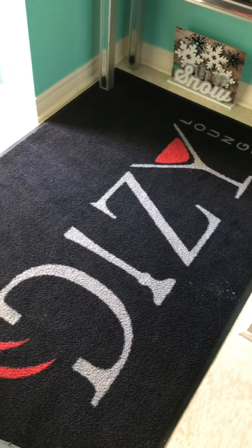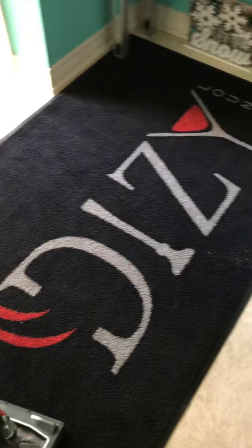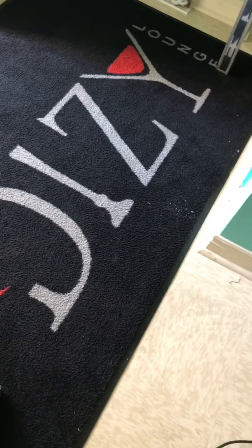Hi everyone, this is just a natural catch of my front rug, so here we go.